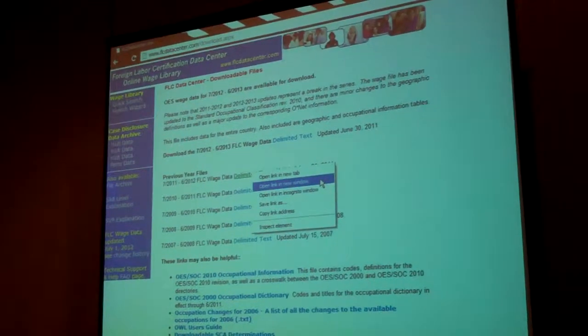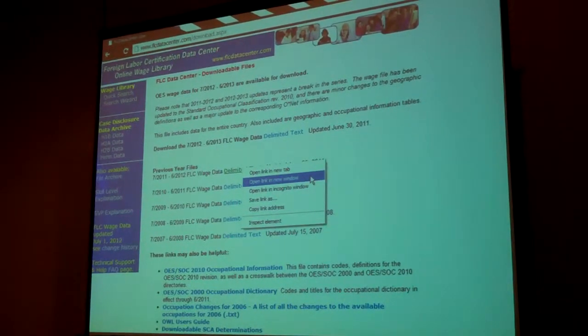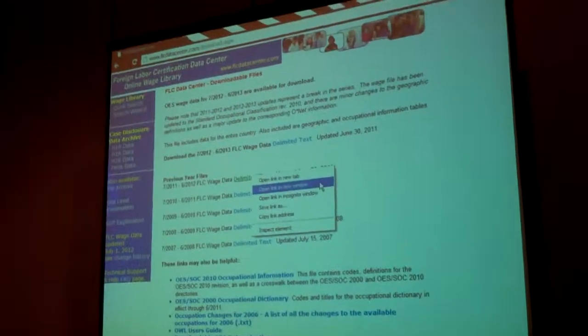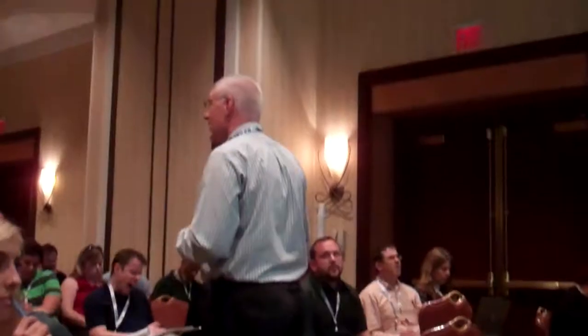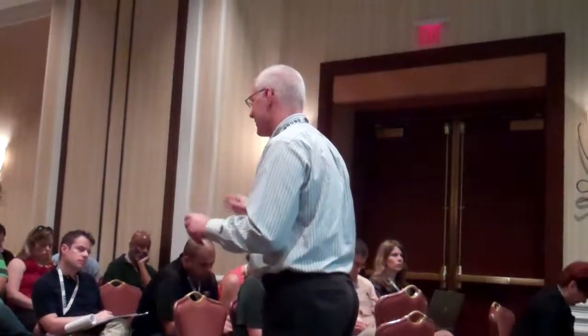Another data set — this one is called H-1B visas. Whenever a business wants to hire somebody from another country, they have to show that they tried to hire a U.S. citizen for that position, and that they're not underpaying — that they're not bringing this person in because it's cheap labor.